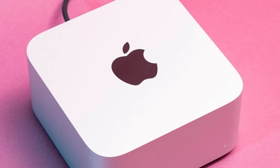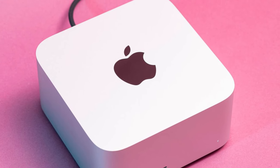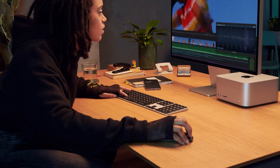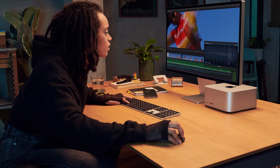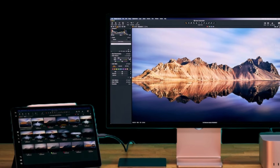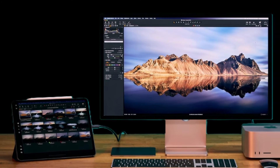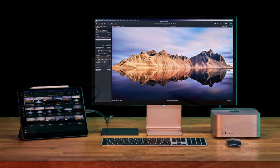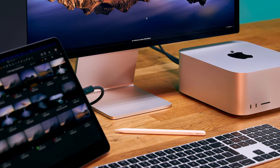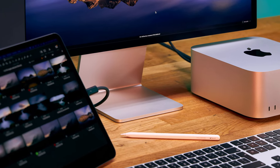Built for creatives, developers, and anyone needing substantial processing power, the Mac Studio combines Apple's cutting-edge M1 Max or M1 Ultra chips to handle intensive tasks like 3D rendering, video editing, and complex simulations. With up to 128GB of unified memory and 8TB of SSD storage, this device tackles demanding workflows effortlessly while maintaining a sleek, quiet profile.